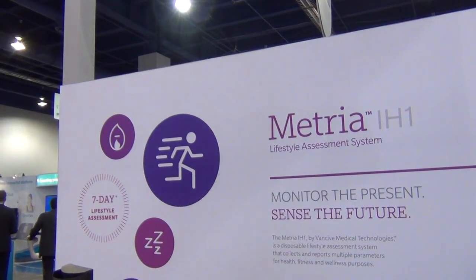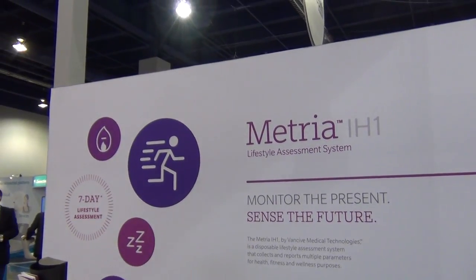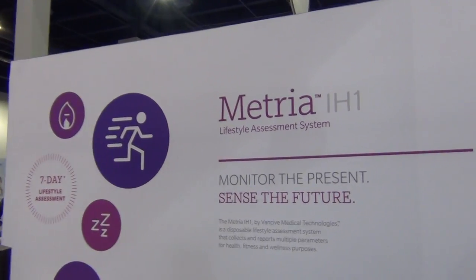Hey everybody, it's Sheryl Lawson here at the 2014 International Consumer Electronics Show at the Metria booth. And I'm here with Deepak to get a quick demo of what Metria is.